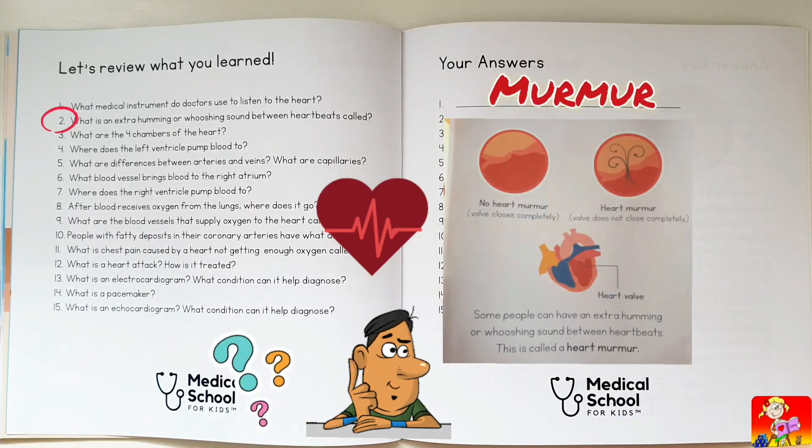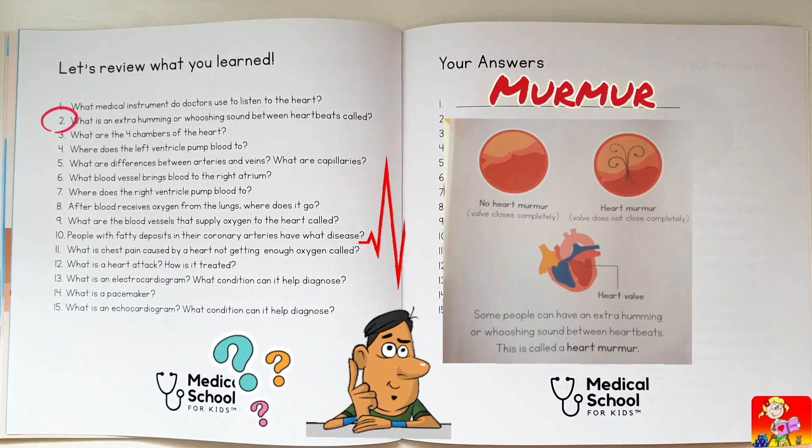What is an extra humming or whooshing sound between heartbeats called? Murmur.